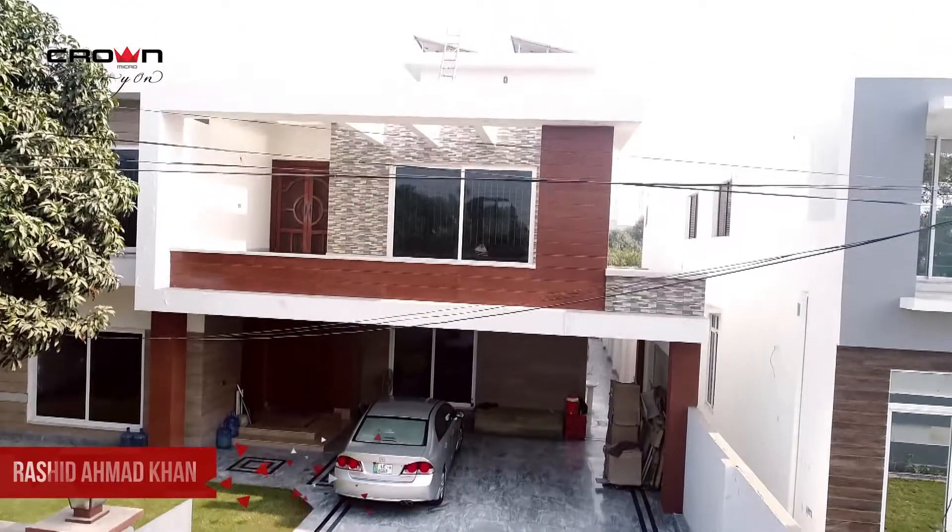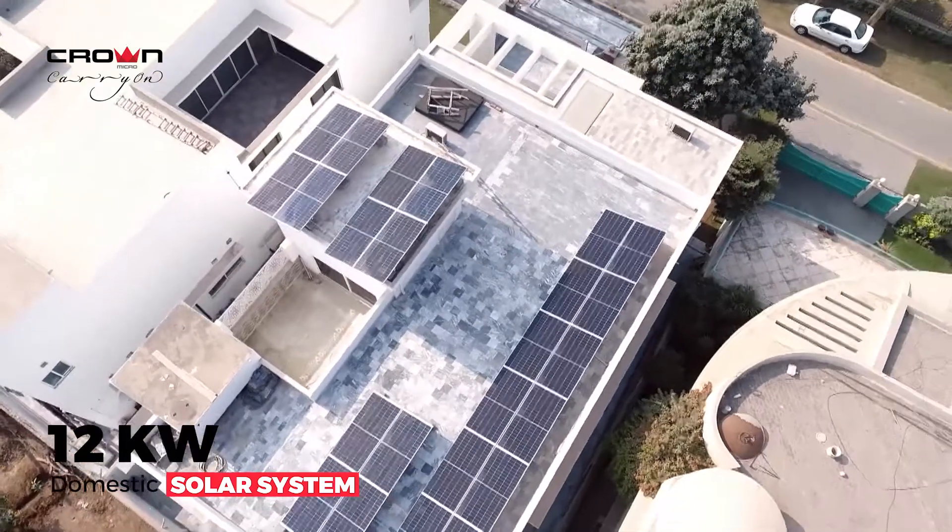My name is Rashid Amit Khan. I am a resident of the EME Society Lahore. We have set up a solar panel system of 12 kilowatt capacity by Crown Micro. It's been about three months since we set up the system, and we are really happy that we had contact with a company which is reliable and selling material which is genuine.